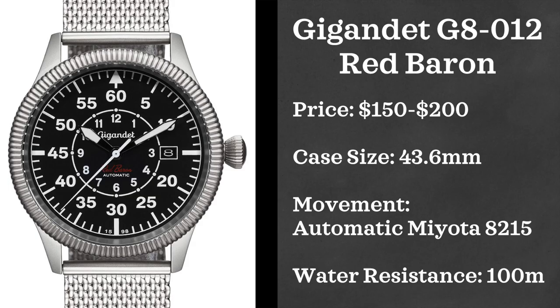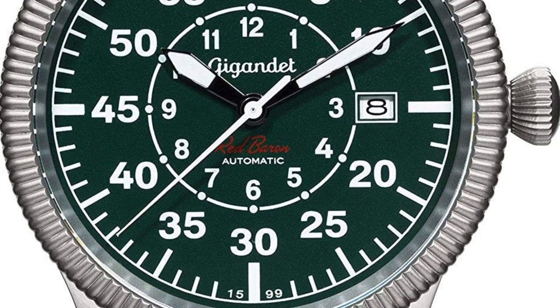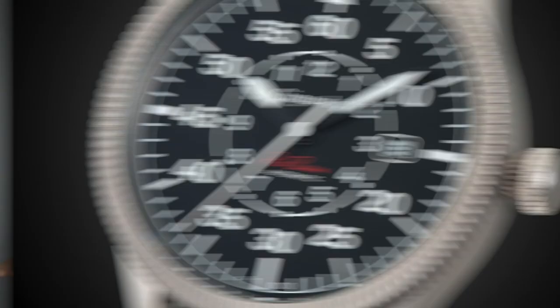First up we have the Gigandet G8012 Red Baron. This watch comes in at a price point of $150 to $200. Case size is 43.6 millimeters, powered by an automatic Miyota 8215 movement, and water resistant up to 100 meters. When looking at this brand there were a good amount of automatic options, but a lot of them were homage watches. I felt this one was at least somewhat unique in design, and for the price point it's not a bad option if you want a German-styled pilot looking watch.